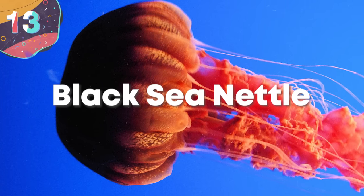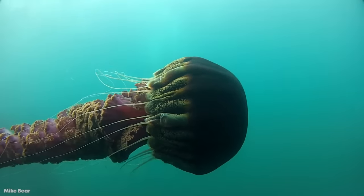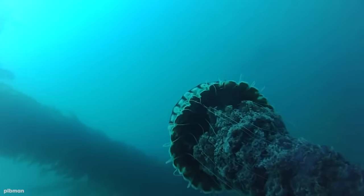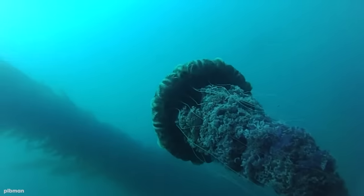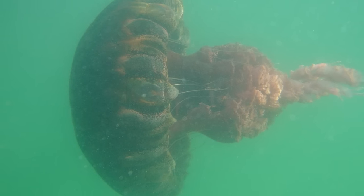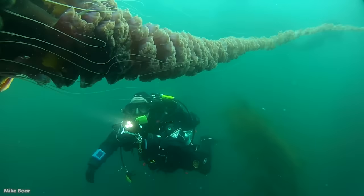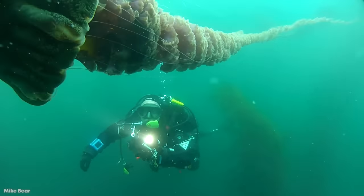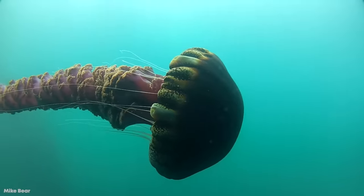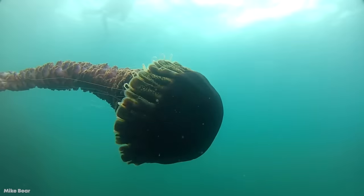Number 13: Black Sea Nettle. Sometimes referred to as the black jellyfish, the Black Sea Nettle can usually be found in the Pacific Ocean, ranging from Monterey Bay in the north down to the southern waters of Mexico, and since their discovery, typically found in large groups. The Black Sea Nettle can grow frighteningly large, with an average bell of about three feet in diameter and arms extending anywhere from 16 to 20 feet. The bell color is a distinct opaque purple dark enough to appear black, sometimes with a lighter brown reticulated pattern.